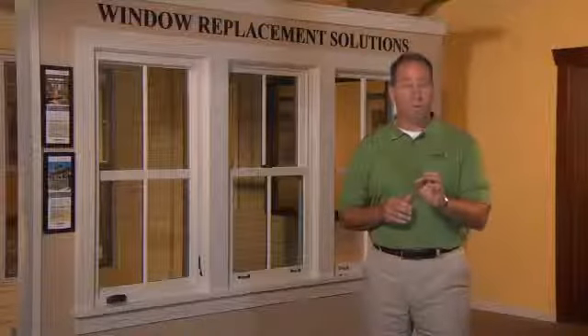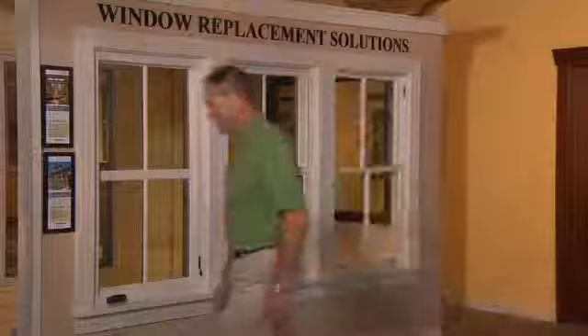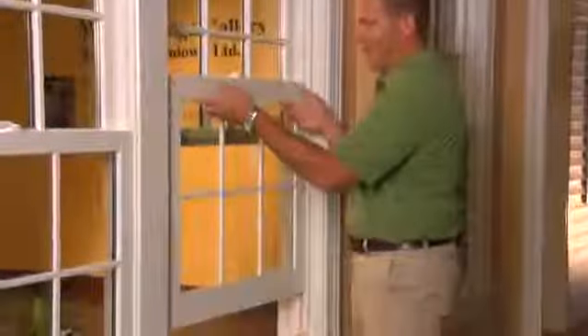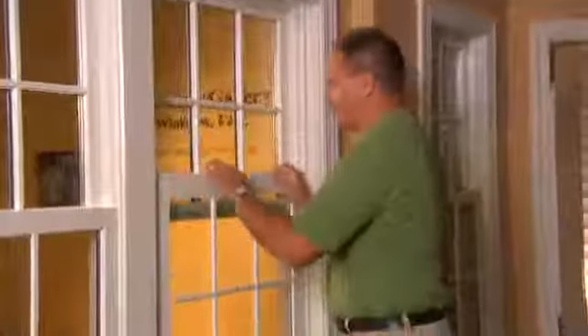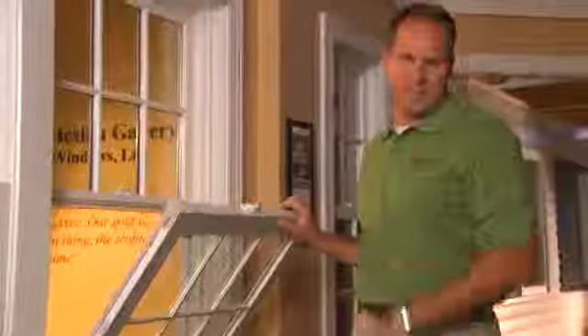I'll also talk about window performance and energy efficiency. Now, double-hung windows are some of the most widely used windows in American homes. It gets its name from the two sashes that you see here. You can open the bottom sash, and you can also lower the top sash — thus the name double-hung. Make sure when you're choosing double-hung windows, you choose ones that tilt in for easy cleaning. It's going to make your life so much easier.